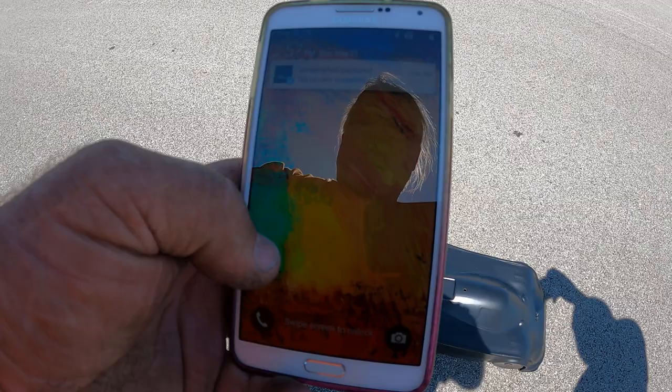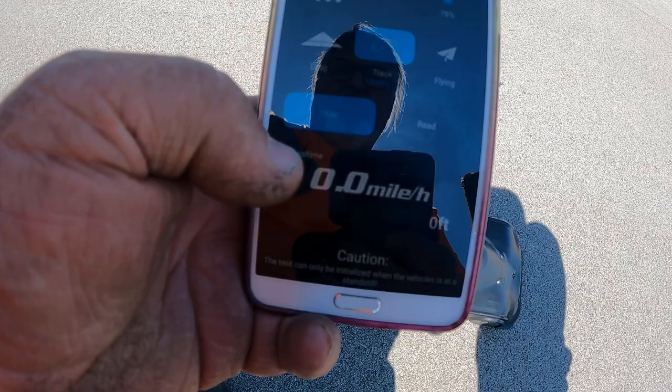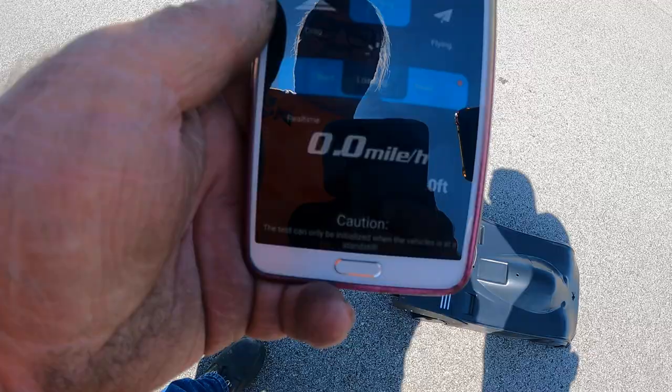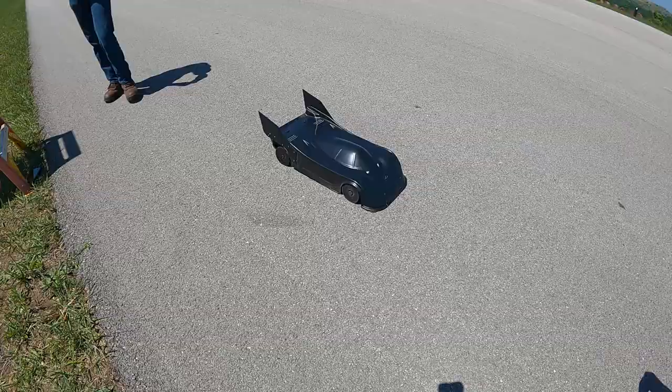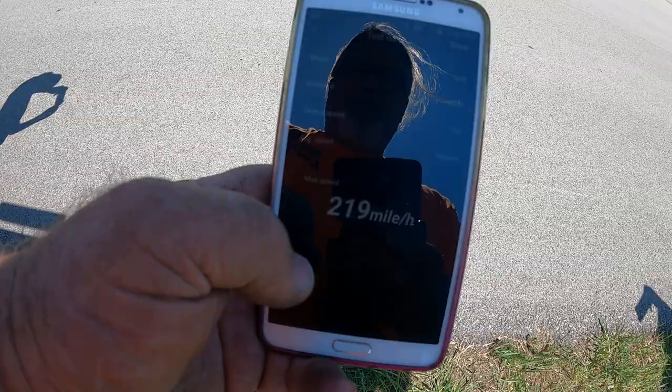See what we got on this other one — running two just so we have a good backup. Picking up. Stop. Read. 219. You can't dispute that — two GPSs, multiple videos, 219 miles an hour. I'd say that's the world's fastest stock length Cassie Limitless, and it ties the world record for the fastest RC. So it's definitely doing good. Looking forward to making some more passes with it.